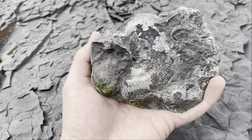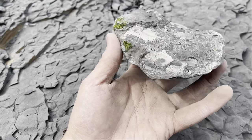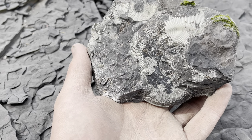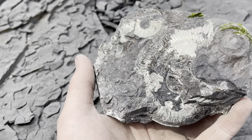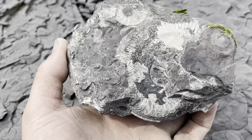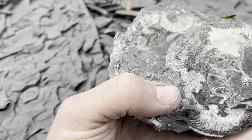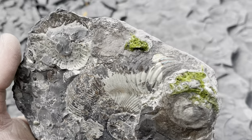We've potentially got here a complete Harpoceras ammonite with really heavy pyritisation. This is a relatively rare ammonite to find complete — finding one complete is certainly very uncommon, though finding partial pieces is quite common. I've never found one so pyritised and almost certainly complete, and if we're lucky we'll have a few other specimens preserved next to it as well. This could be a really really nice piece.